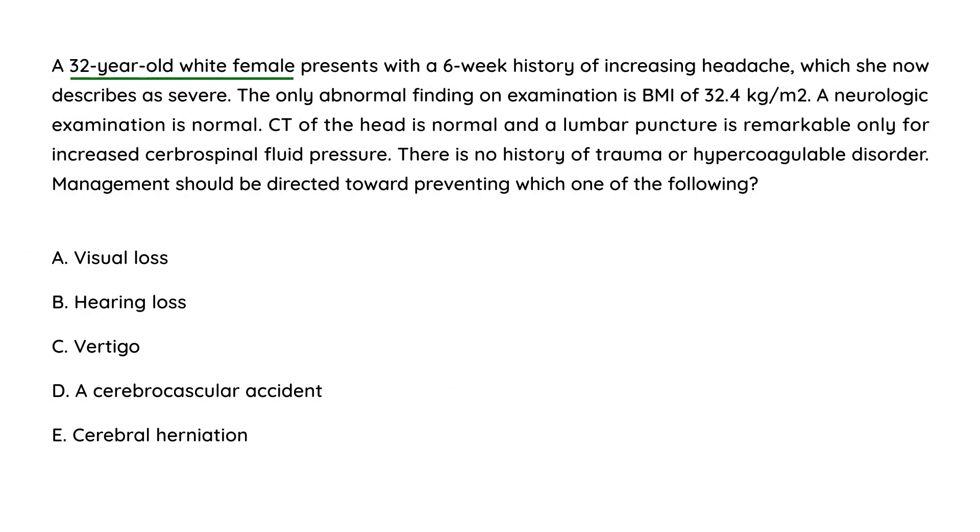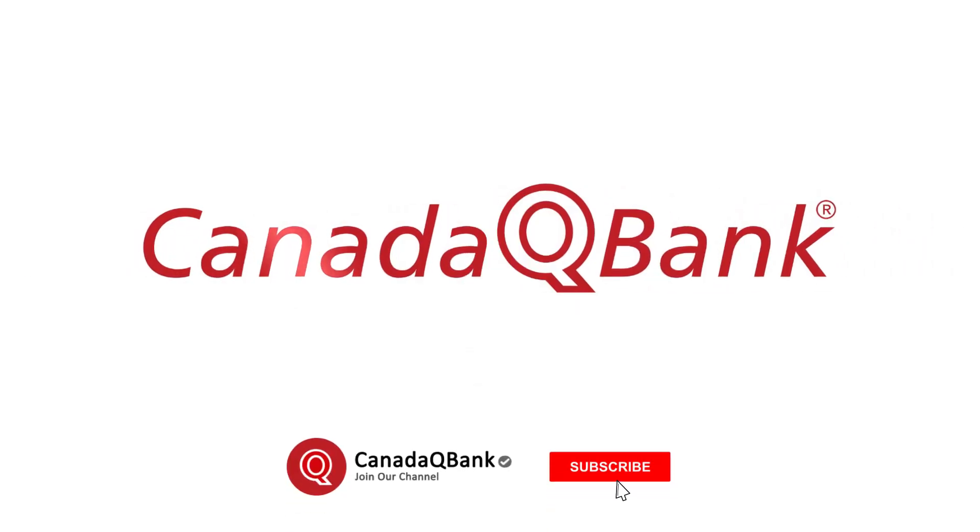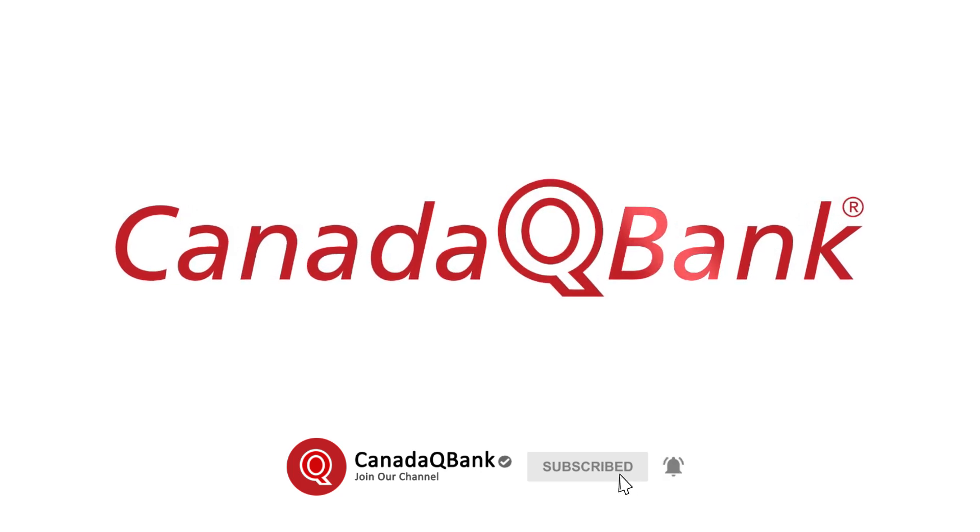A 32-year-old white female presents with a six-week history of increasing headache. The only abnormal finding on exam is a BMI of 32. Neuro exam is normal, CT of the head is normal, and a lumbar puncture is remarkable only for increased CSF opening pressure. There is no history of trauma or hypercoagulable disorder. This is classic pseudotumor cerebri, and management should be directed toward preventing vision loss — the most serious complication. The answer is A.